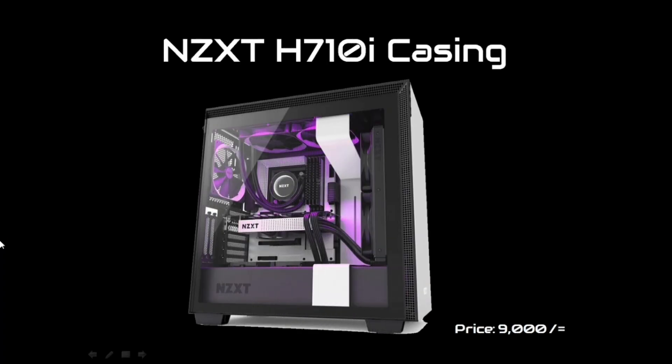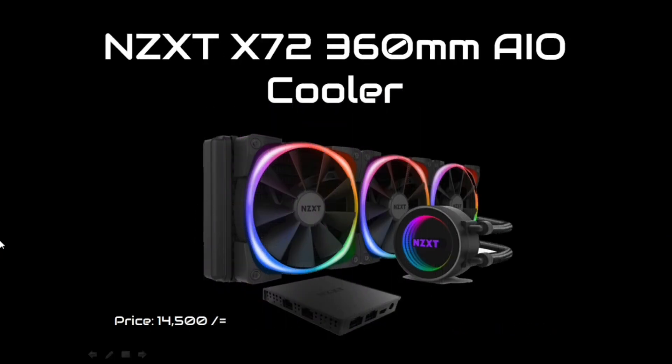What is the case? The case is the NZXT H710i. This case is very good. The price of this case is around 9,000 BDT.